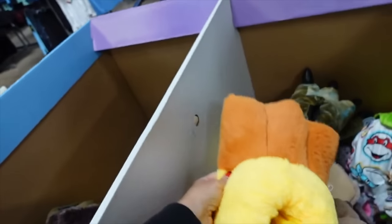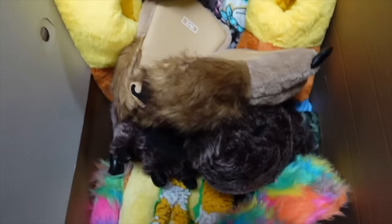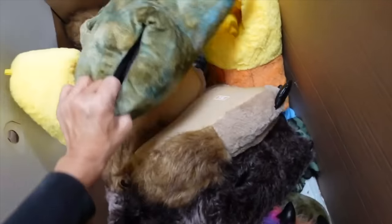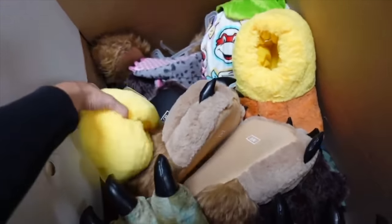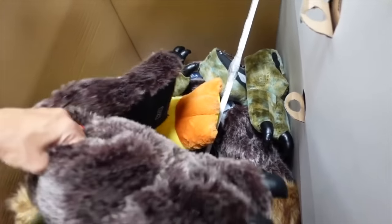How cute — they have a chicken foot slipper with the little claw, a fuzzy tie-dye style with little claws, and a green dinosaur style. There's also a brown fuzzy one. These are going to be $18.98.